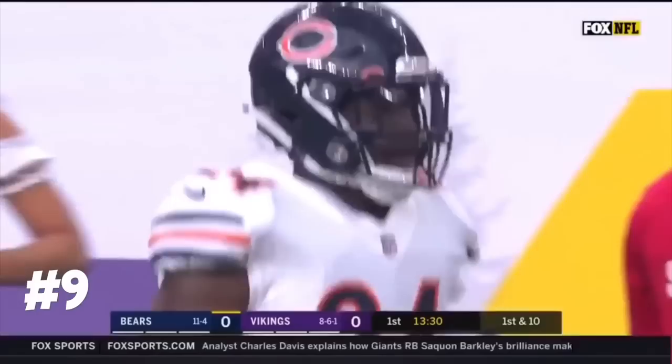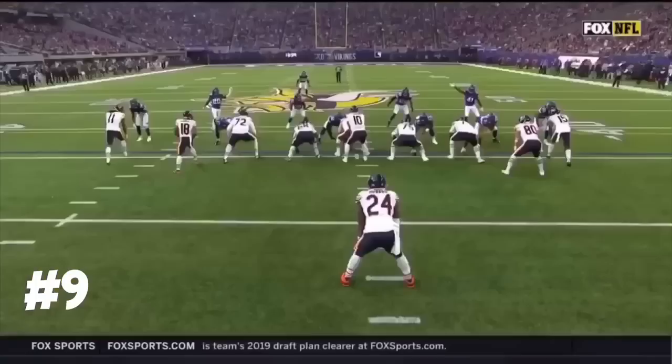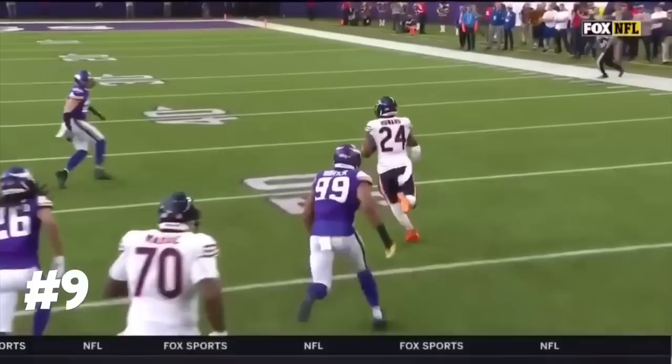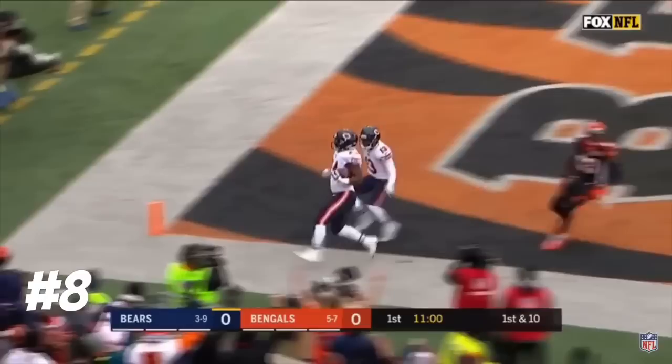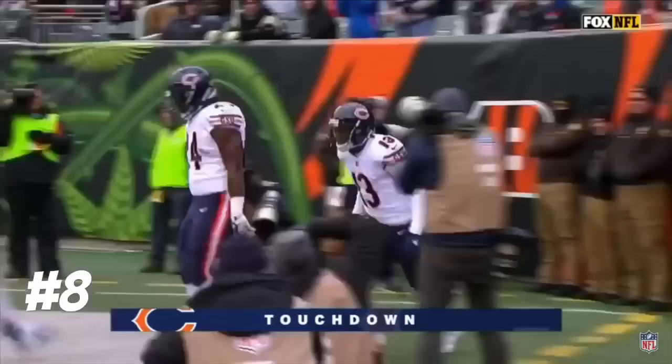Two runs by Jordan Howard, the last one for 42 yards. Anthony Harris, number 41 — that's his gap and he has to hit it. Instead he's a little slow reacting to it. You see Howard, he's able to hit the hole and there's just nobody out there at that time. Three wide receivers in the game this time — Jordan Howard, big hole, and it's Howard taking it in for a touchdown.